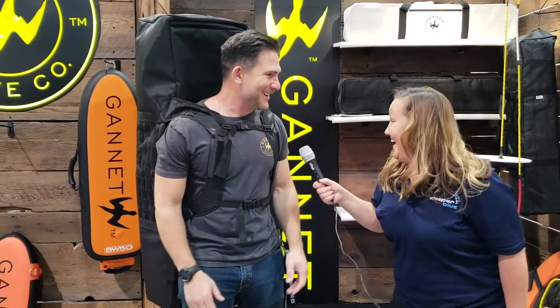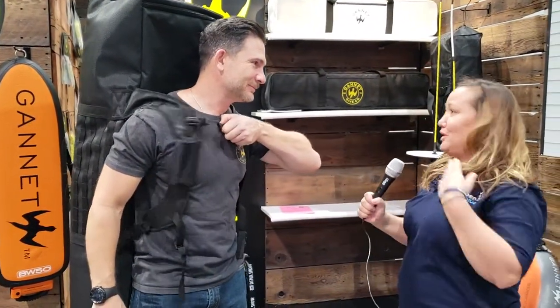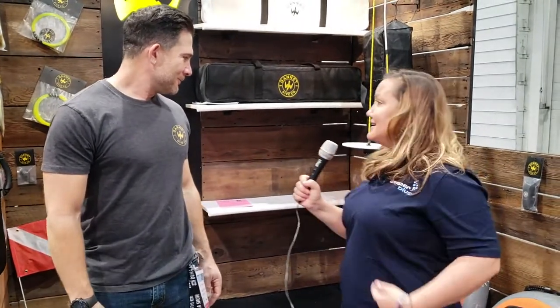That would be perfect for travel. So if I want to get one of these bags, where do I go? We have retailers all through the United States that will be selling all of these, and you can also go to gannettdive.com — we have a retail store there. Thank you so much for your time, I definitely need to get my hands on that float. See you underwater!